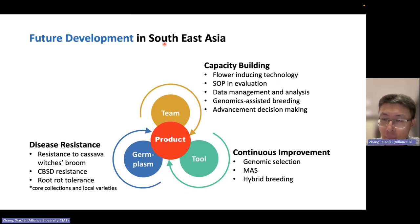We will continue capacity building — not only modernizing the cassava breeding program at CIAT, but also improving breeding efficiency in national programs. This includes flower-inducing technology using pruning and hormone to get more flowers, standardizing data collection and SOPs for evaluation, training national programs for data management and data analysis, and using genomic information including genomic selection. We are accumulating data to train the model using material managed by the CIAT breeding team, which we will demonstrate and then introduce to national programs.